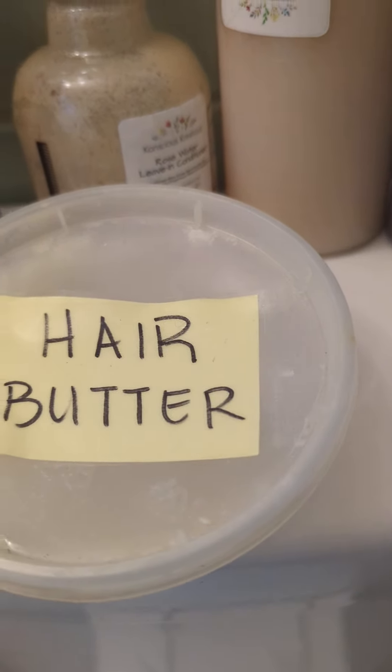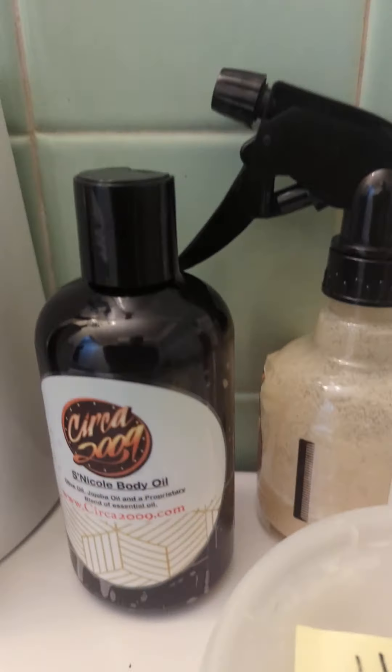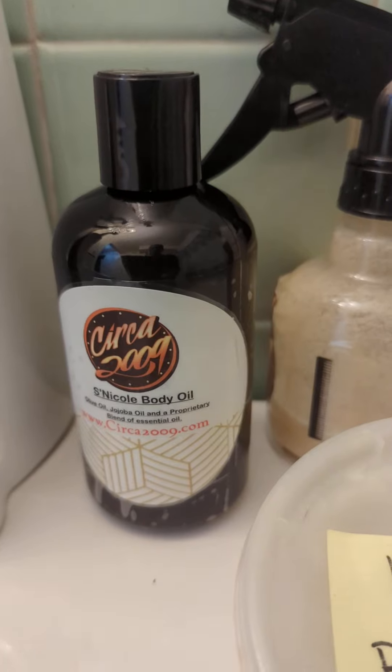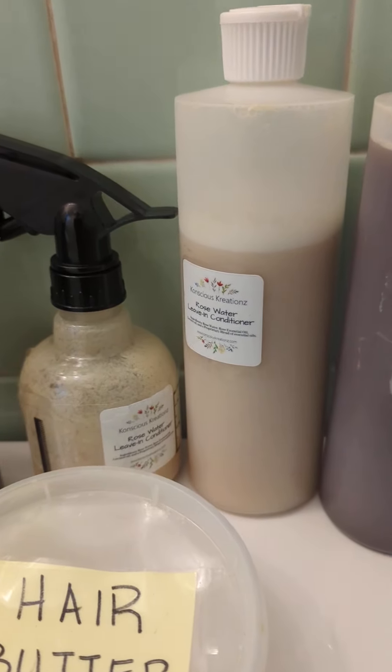I put the hair butter in and sit under the dryer, or I use the hair oil slash body oil and sit under the dryer. So I just wanted to show you some of the things that I use on my hair.